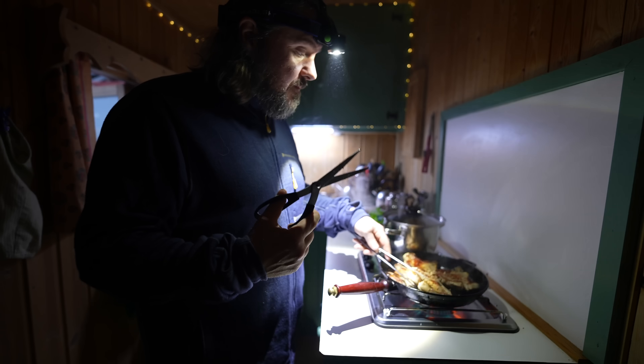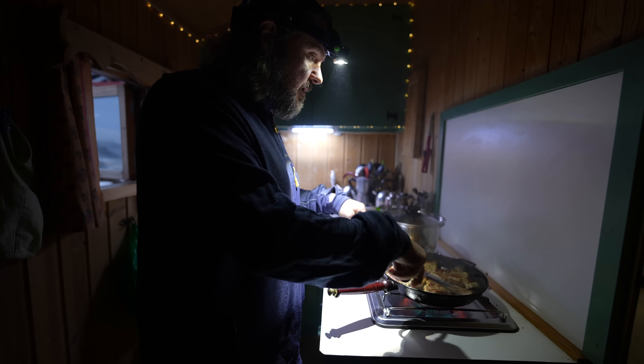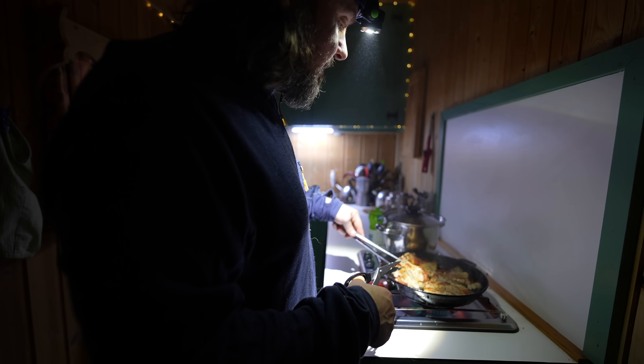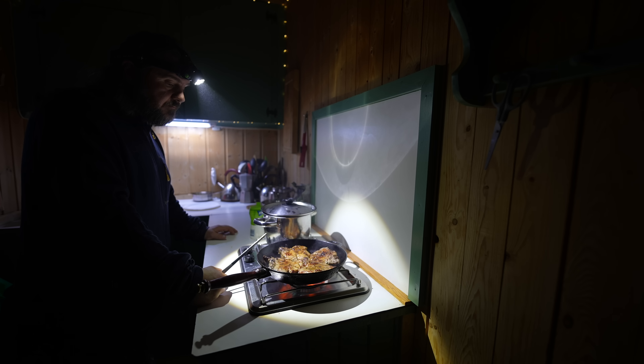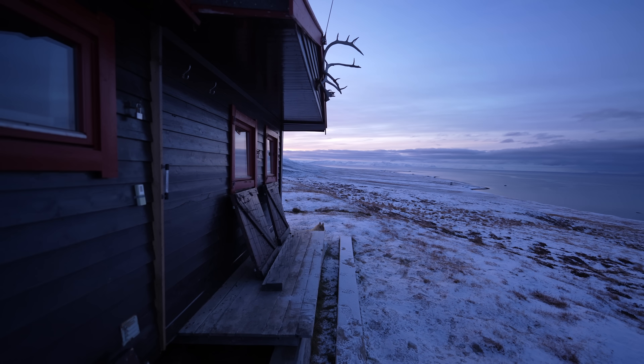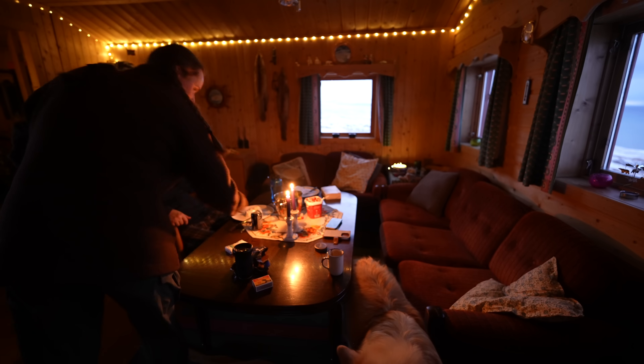Smart thing — use scissors to cut the pork to get it flat. Works like a charm. This looks absolutely lovely.